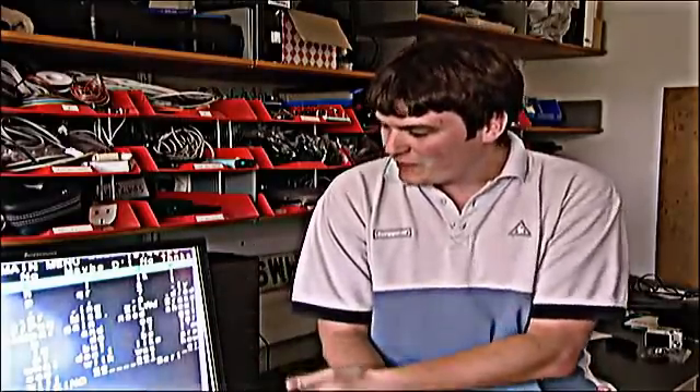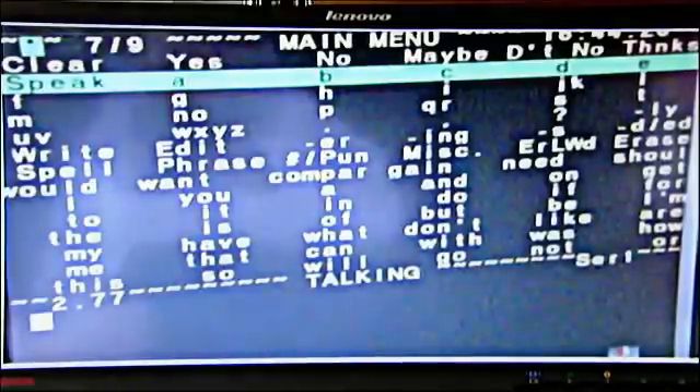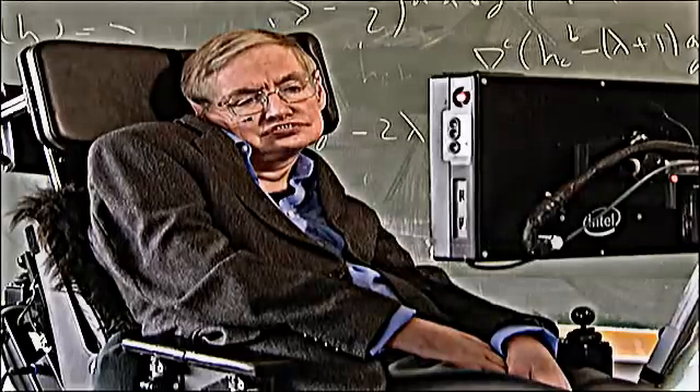It is this program that originally was DOS-based and it's been ported to work on newer computers. What we're seeing here is a big screen full of words, and Stephen can select one word at a time using a few pulses to narrow down the highlighted section. You've got yes, no, maybe, don't, thanks — these are the phrases that he could speak most often.